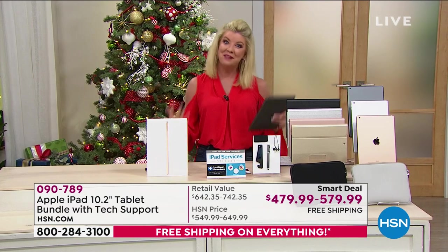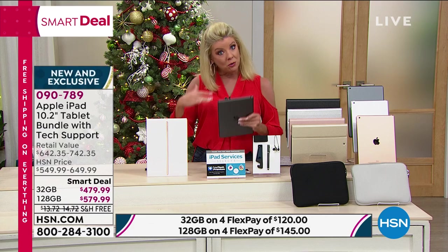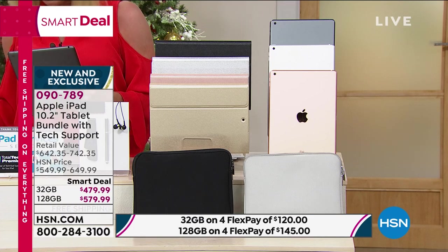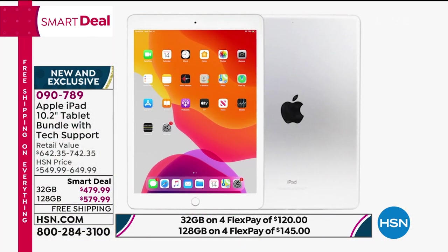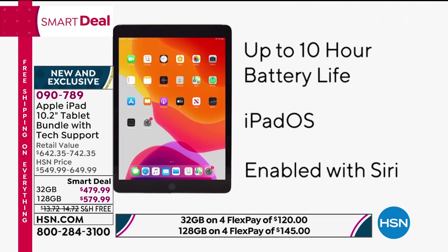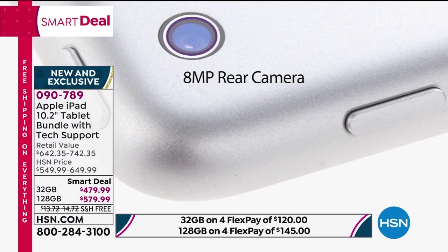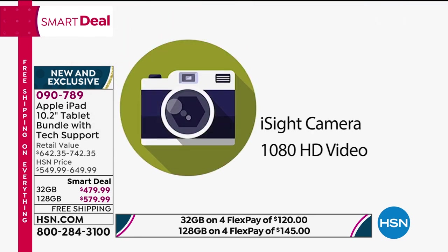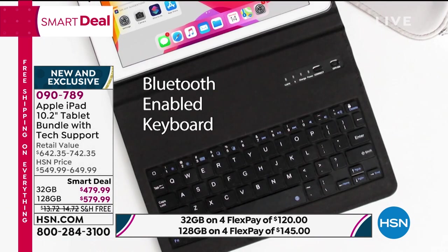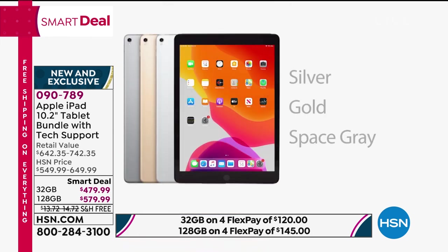The best part: the FlexPay options. This is your opportunity to break up your payments over the next four months, or if you're going with the higher gigabyte, you also have no interest, no payments — interest-free with your HSN charge card for the next 12 months. We'll go through all the apps, the amazing features, the extra-large screen, up to 10 hours battery life, Siri, a high-definition camera perfect for all your Zoom calls, a rear camera for HD video and pictures, finger touch ID, and the case with a built-in Bluetooth keyboard.